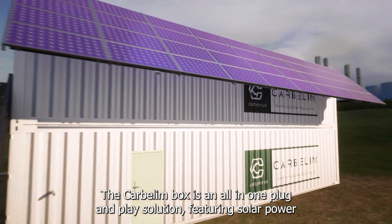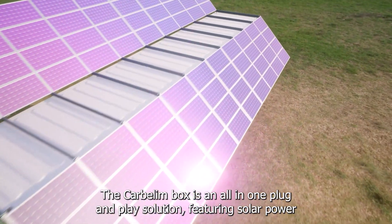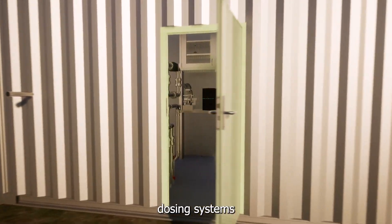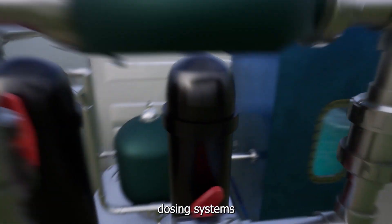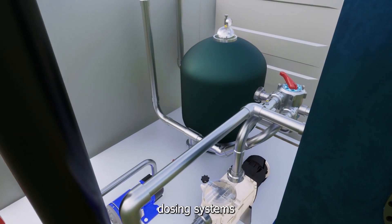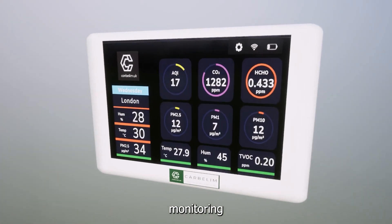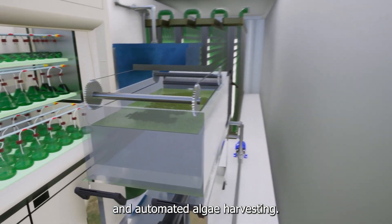The Carbellum box is an all-in-one plug-and-play solution featuring solar power, sensors, dosing systems, monitoring, and automated algae harvesting.